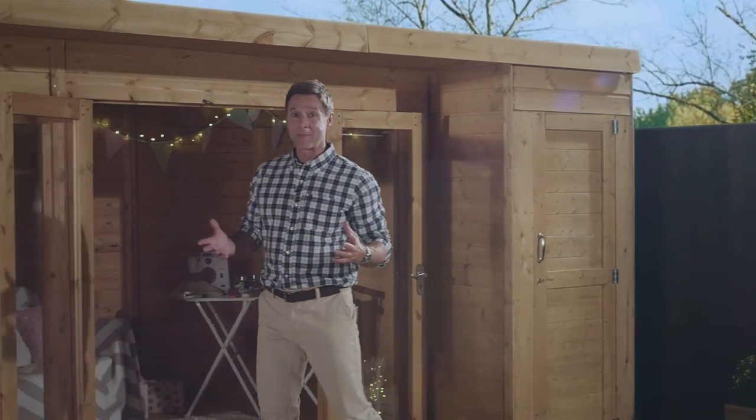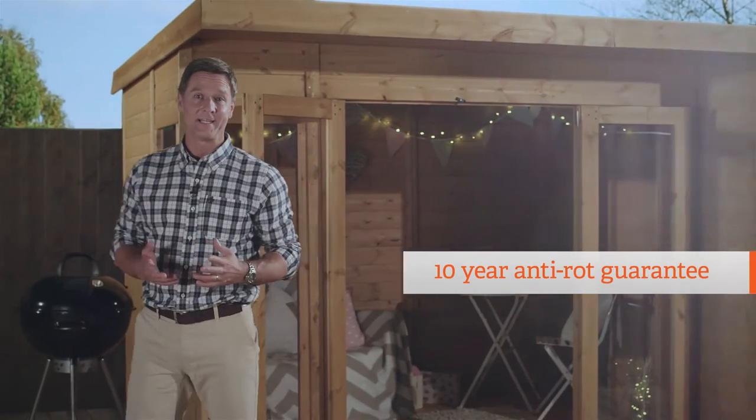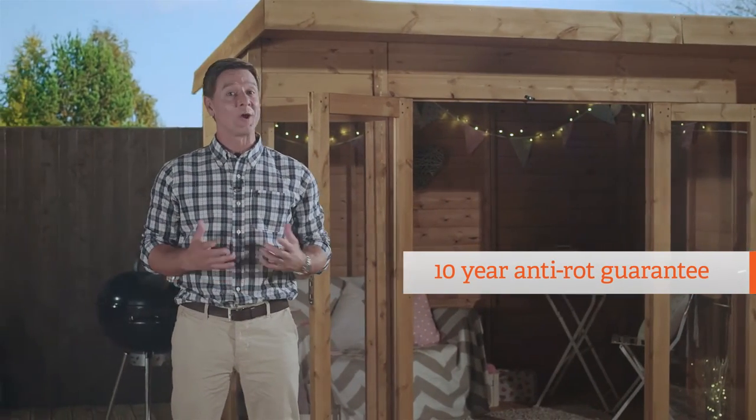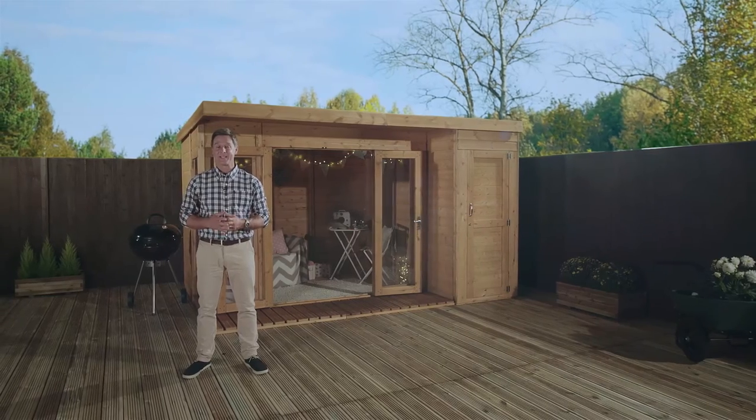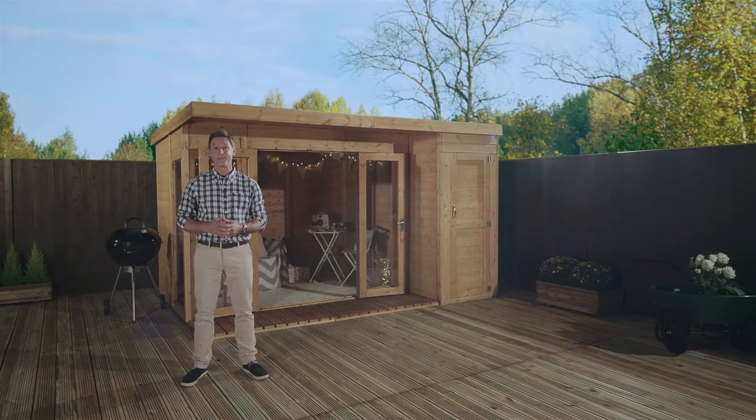Additionally, every summer house in this range comes complete with a 10-year anti-rot guarantee, keeping your garden building looking great year after year. To maintain the guarantee, you simply need to add a top coat of treatment and then a regular top up after that.